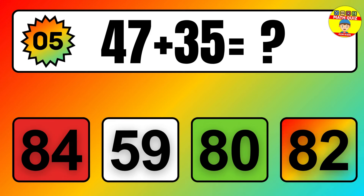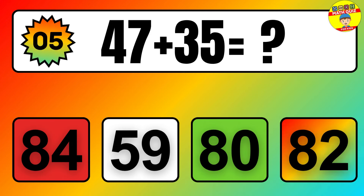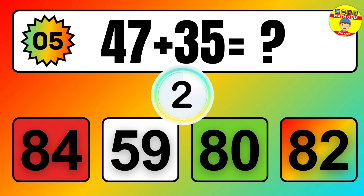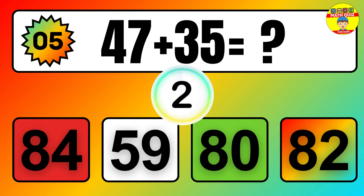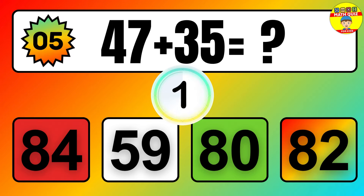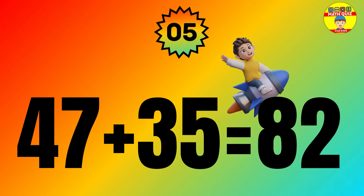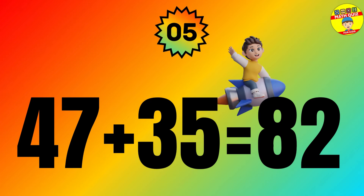Question: 47 plus 35 equals what? The answer is 47 plus 35 equals 82.